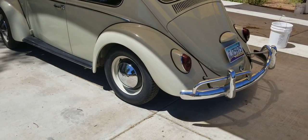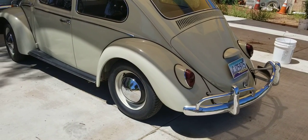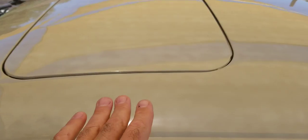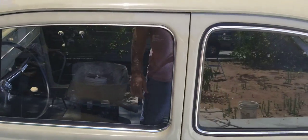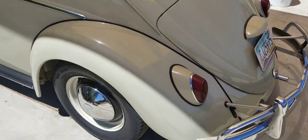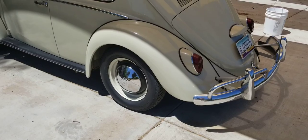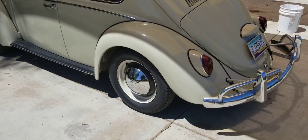First of all, you've got to know how much it costs to buy a project sunroof bug. Some people think a sunroof should be the same price as a regular car, but for some reason projects tend to sell a little bit higher than the regular hardtop bug. And also, when you build the car, it costs more to build one. So let's go piece by piece and talk about what it costs.